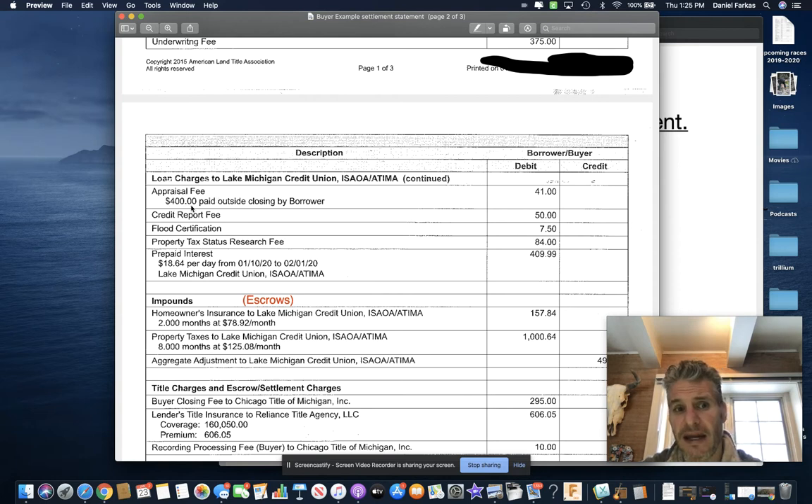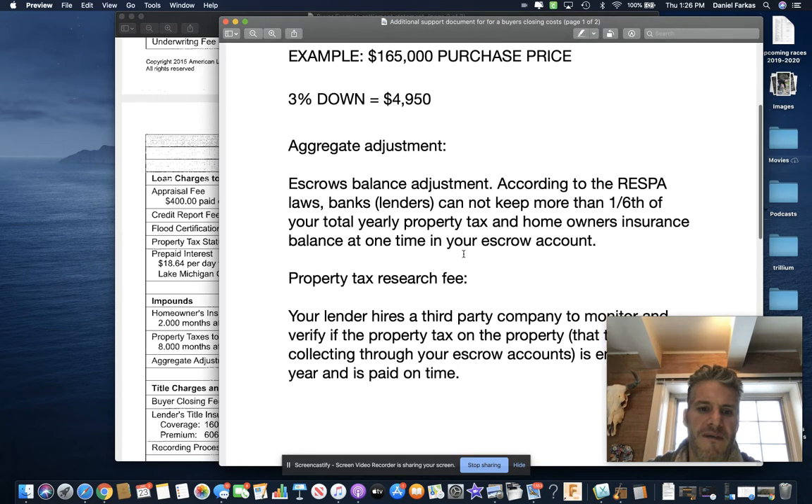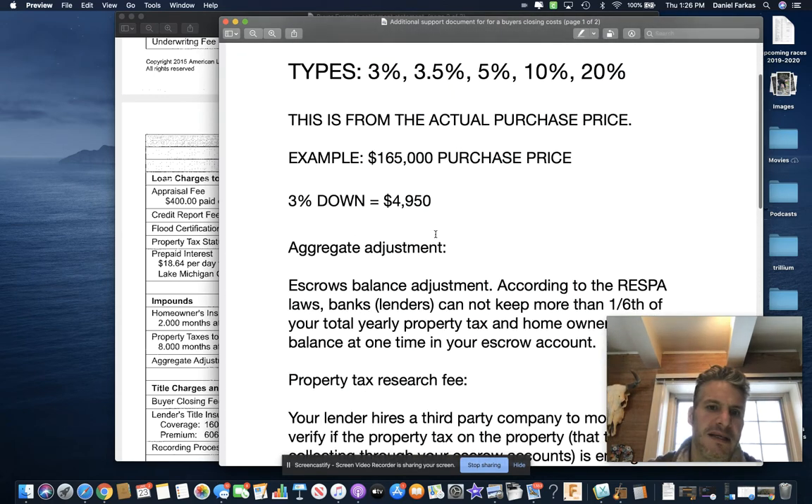This buyer actually paid $400 for the appraisal outside of close, and for whatever reason $41 still shows up as debited on the statement — maybe that was left over from the appraisal not getting fully paid. A credit report fee is basically when you borrow money from a bank — they're going to verify that what you claim on your credit is actually there. There's a charge of $50 here for that.